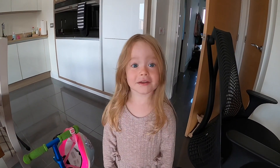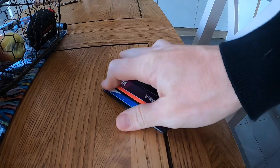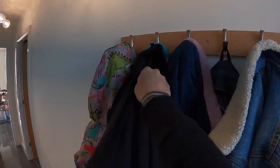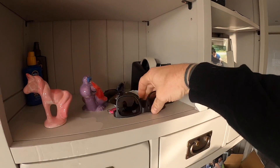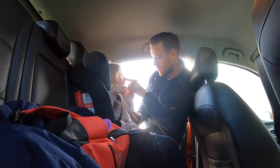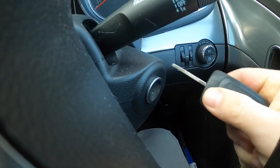Beach. Where are we going? Beach. We're going to the beach? Are you excited? I'm excited too.